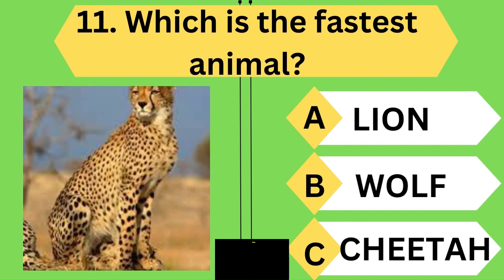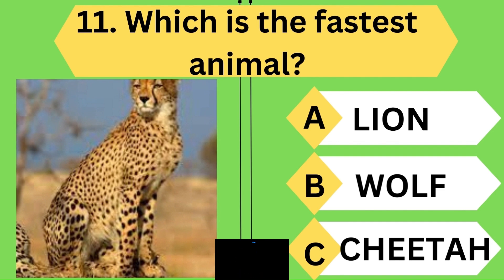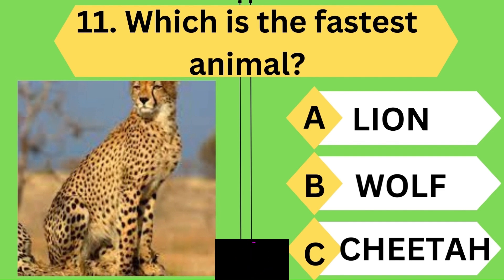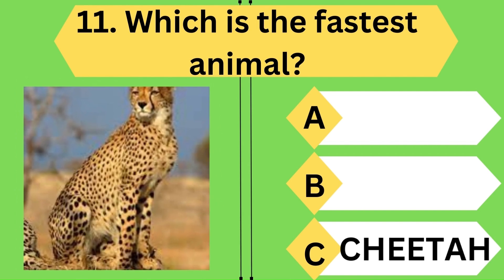Which is the fastest animal in the world? Wow, you are right — it is the cheetah.